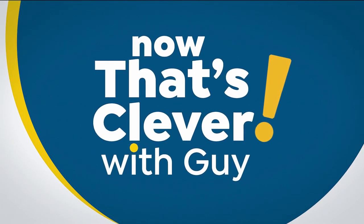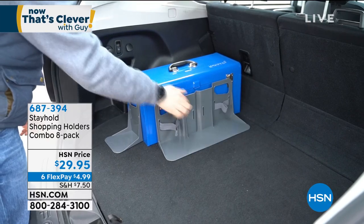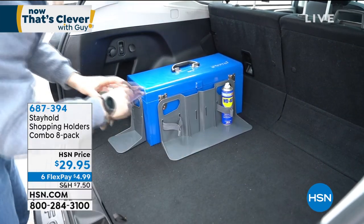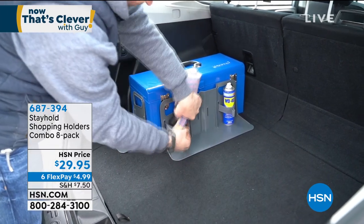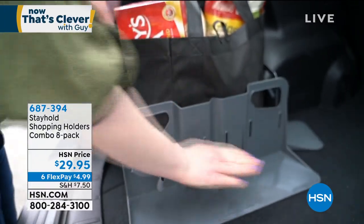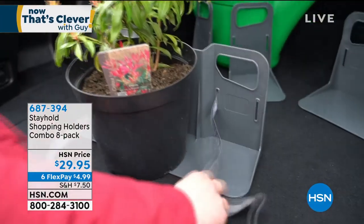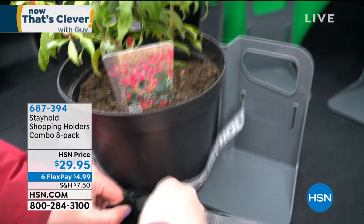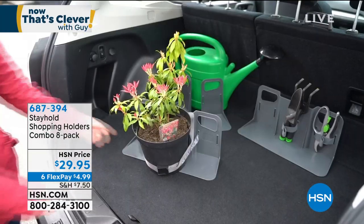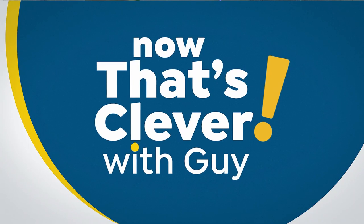Coming up in just a bit is our Stay Hold shopping holder combo pack. I had the privilege of working with this gentleman when he was first training at HSN. This product is awesome — you can store so much in your trunk without it shifting: shopping bags, parcels, boxes. It sticks to the rug in your trunk, no adhesives or cables needed. It comes with straps to tighten things down, and you get an eight-pack to use in any car or SUV trunk. Brilliant and very clever — up in a few minutes with Michael Culleton.